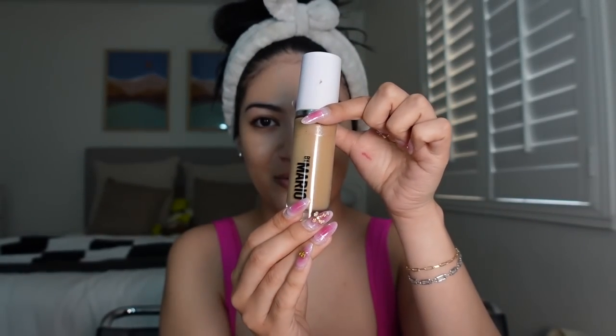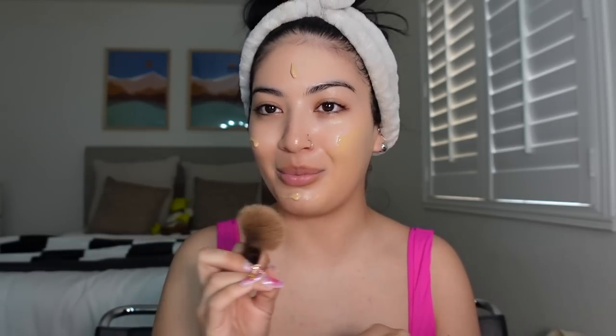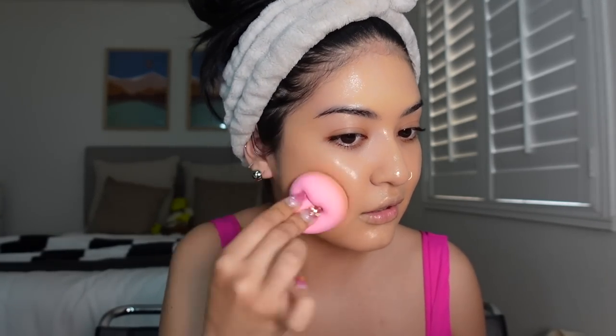For foundation I'm going to use my holy grail, Makeup by Mario foundation in shade 12-0 — probably everyone's favorite foundation right now. Look how good this matches. My face is a little blotchy because I went snowboarding a couple weeks ago without enough sunscreen, so only the perimeter of my face got tan from the goggles. A lot of foundations aren't matching anymore because of that. Using the same brush, blending it out, and then going over it with a damp clean sponge to pick up any excess so it doesn't feel cakey.